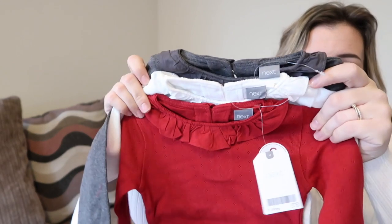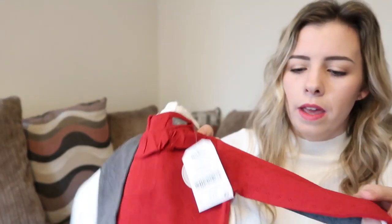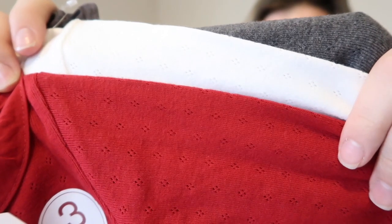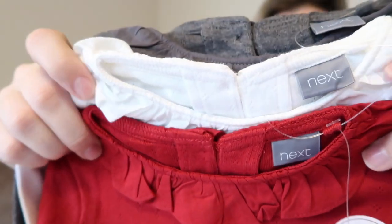These are kind of looking Christmassy. I got this three-pack - they're long sleeved, and they're pointelle I think is what you call it. There's a little detail on them and they've got little frilly collars on all of them. Those were £15.